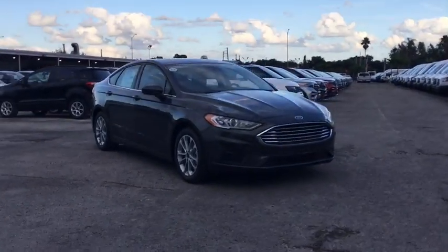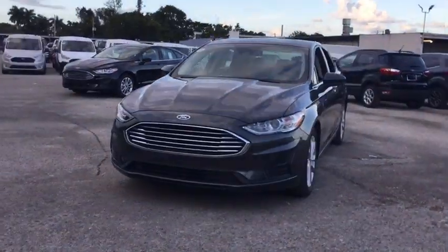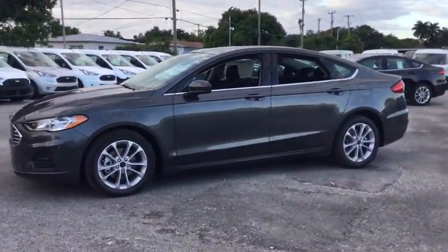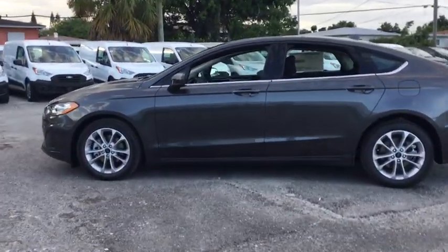Make a great choice today with the 2020 Ford Fusion Hybrid. You can have both impressive power and great economy in a Fusion. This vehicle has less than 100 miles. Here are some of this vehicle's great options.